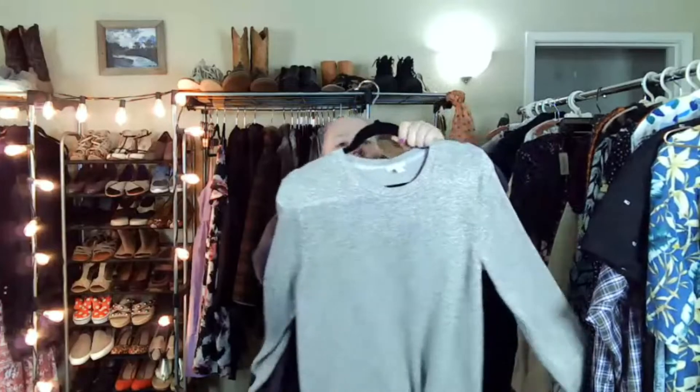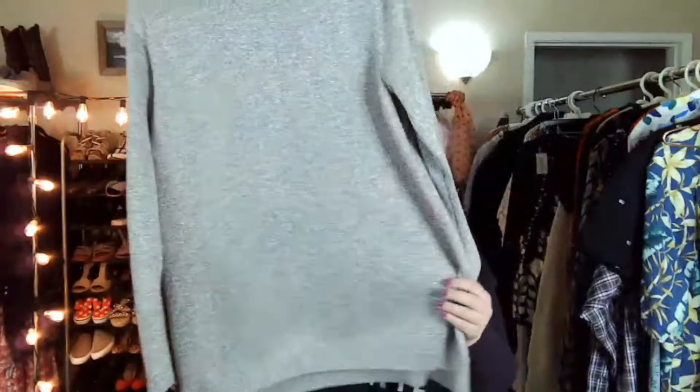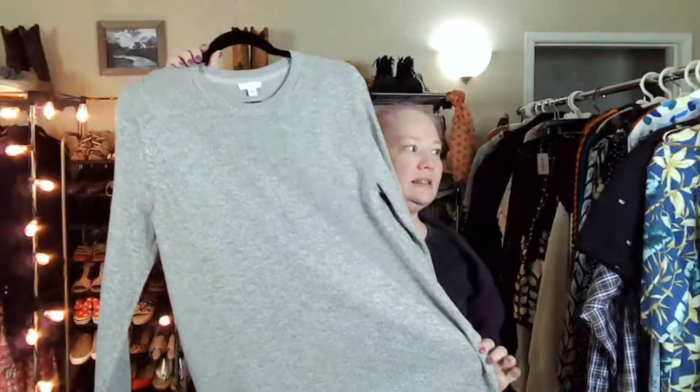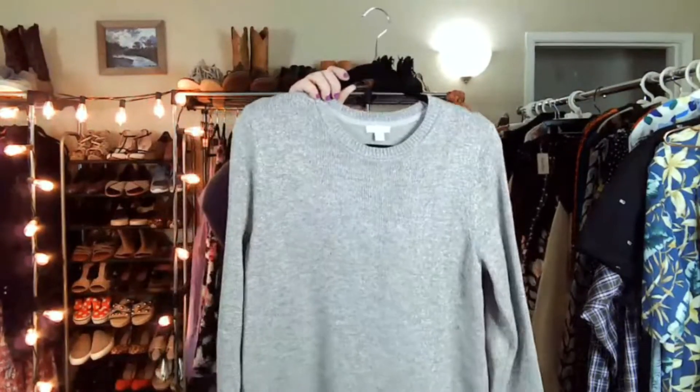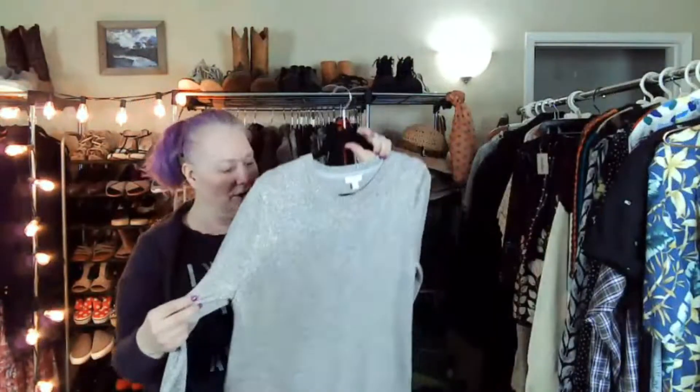This is J. Jill. I don't pick up too much J. Jill, but I really loved this — it's a size medium but it's oversized still. It has like silver thread in it — I don't know if that comes through — but I just thought it was really cute. And it's oversized enough that I could probably fit in it and it's a medium.